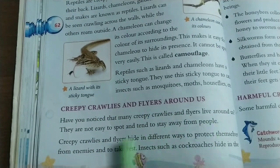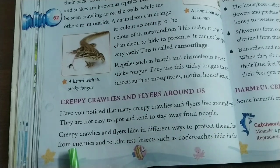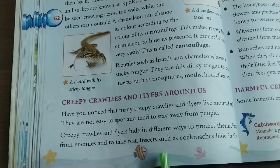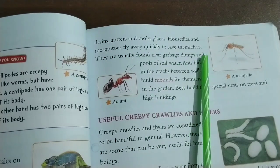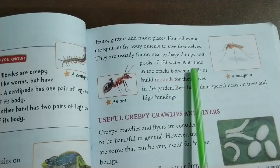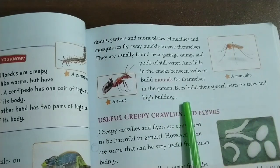Creepy Crawlies and Flyers Around Us: Have you noticed that many creepy crawlies and flyers live around us? They are not easy to spot and tend to stay away from people. Creepy crawlies and flyers hide in different ways to protect themselves from enemies and to take rest. Insects such as cockroaches hide in the drains, gutters, and moist places. House flies and mosquitoes fly away quickly to save themselves and are usually found near garbage dumps and pools of still water. Ants hide in the cracks between walls or build mounds for themselves in the garden. Bees build their special nests on trees and tall buildings.